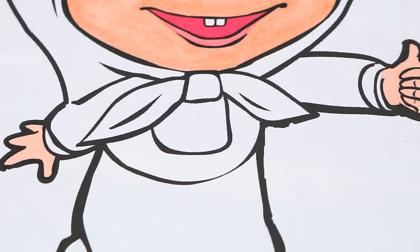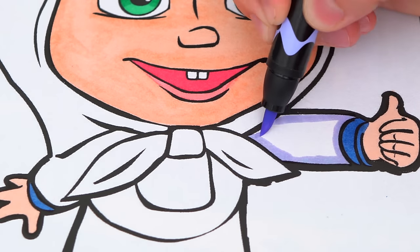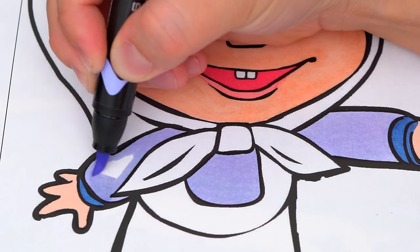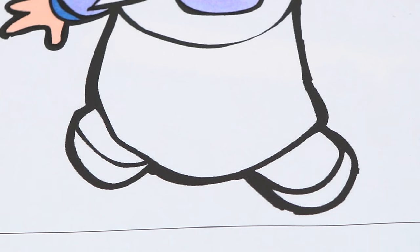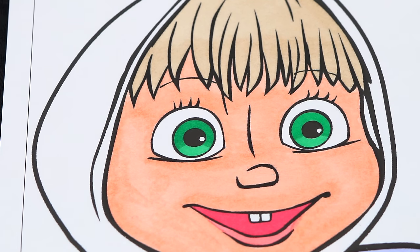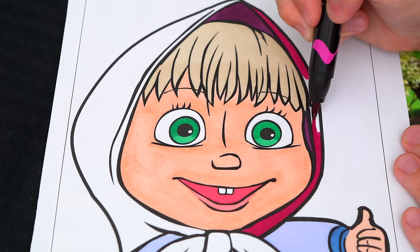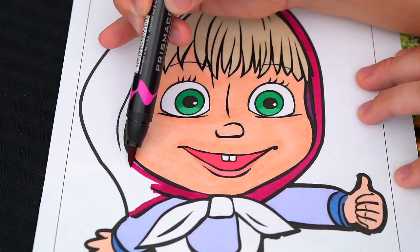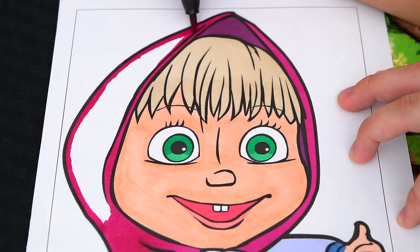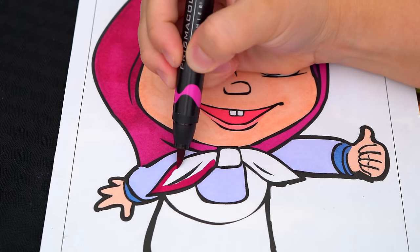Let's color in her shirt light blue with darker blue accents. Let's color in her shoes a dark pinkish purple and yellow. And let's color in her hood and the rest of her dress a dark pinkish purple. Let's also color in her hair accessories a dark pinkish purple.